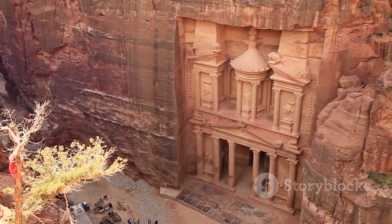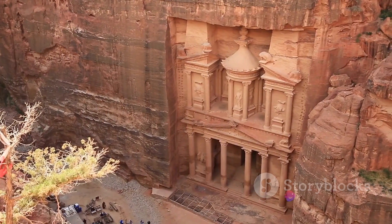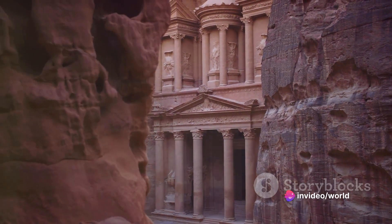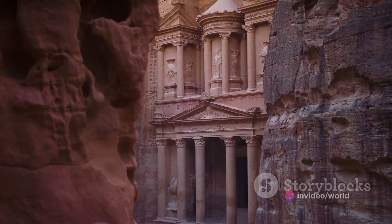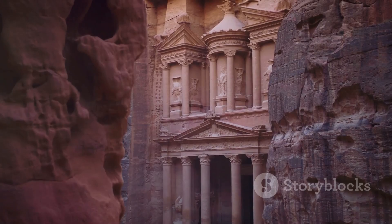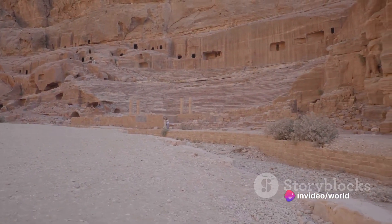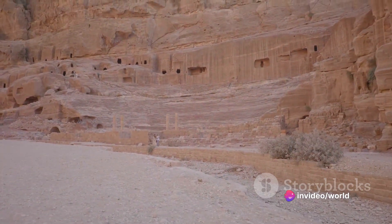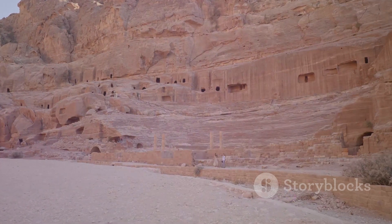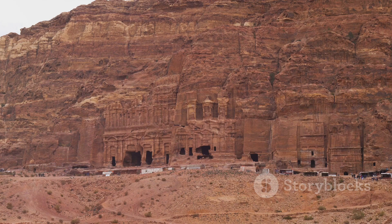This wealth is reflected in the city's architecture, from the grandeur of the Treasury, known locally as Al-Khazneh, to the intricate designs of the Monastery, or Ad-Deir. In the first century AD, Petra was absorbed into the Roman Empire and its importance began to decline, hastened by changes in trade routes and a devastating earthquake in the fourth century. Despite these changes, the fusion of Nabatean and Greco-Roman architectural styles resulted in a unique blend of east and west.